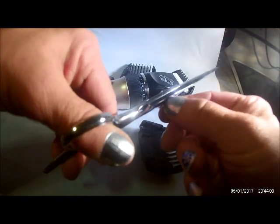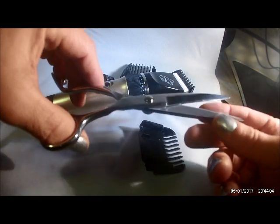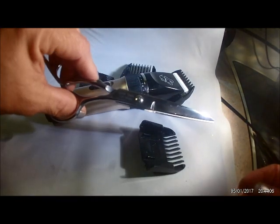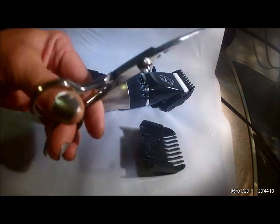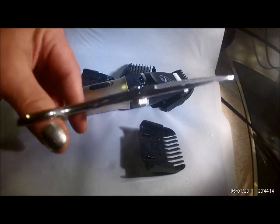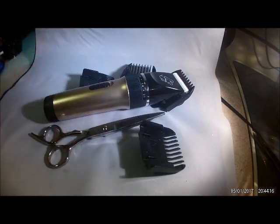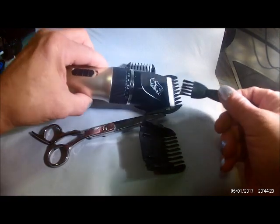They've got this so that you can tighten them. They're good steel, so they can be sharpened many, many times. Very comfortable to hold — they're well balanced, which is nice in a set of shears. It also includes a little brush with it for easy cleaning.